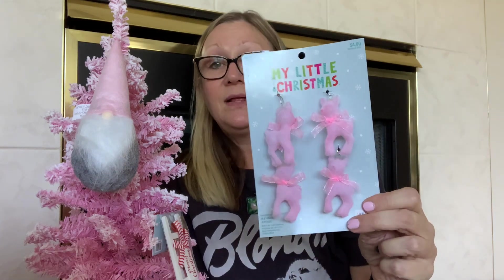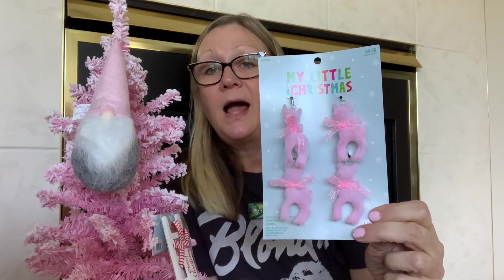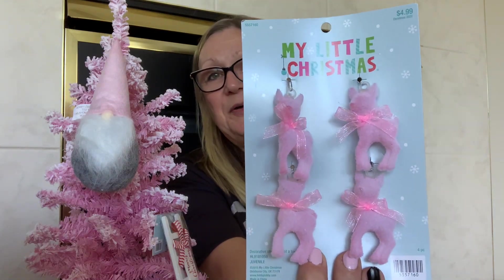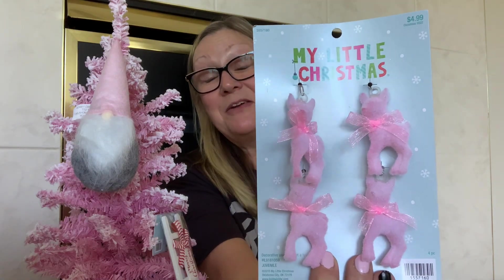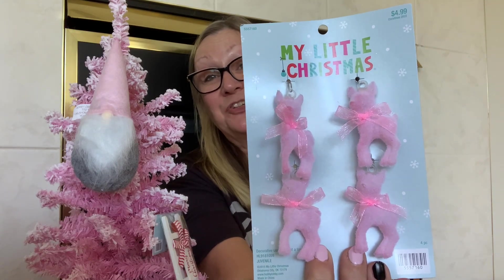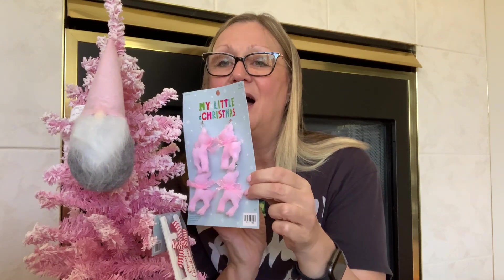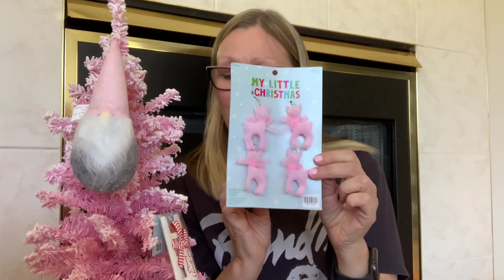I also got what I think are baby deer — at first I thought they were little lambs, but they are baby deer and they are pink with little pink bows on them. Aren't those just adorable? These had been $4.99, so I got them for $2.50. Look at how cute they'll look on this little tree — just absolutely adorable. So we have kind of a pink explosion over here.